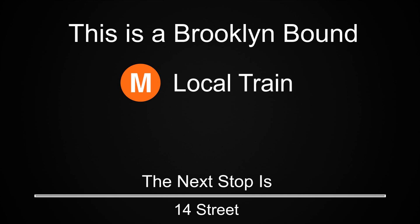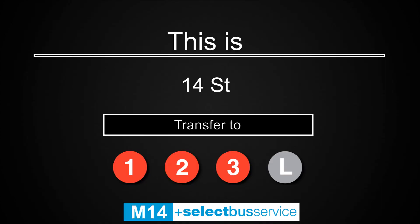This is a Brooklyn-bound M local train. The next stop is 14th Street. This is 14th Street. Transfer is available to the 1, 2, 3, and L trains. Transfer is also available to the M14 select bus service.